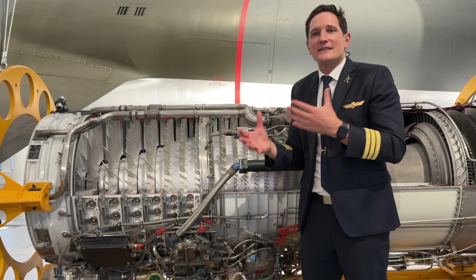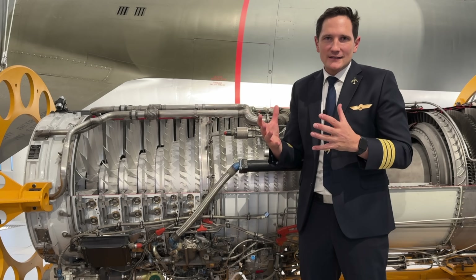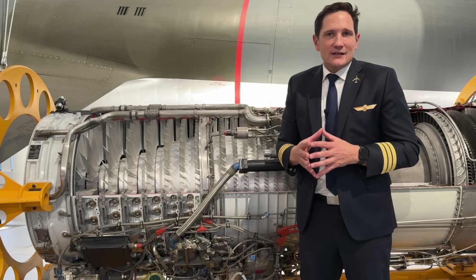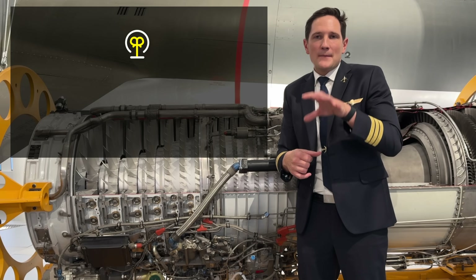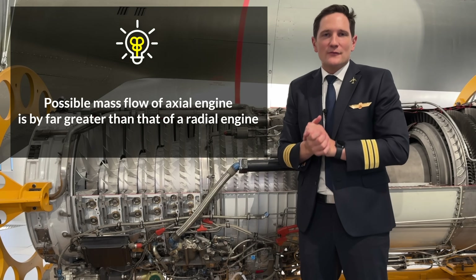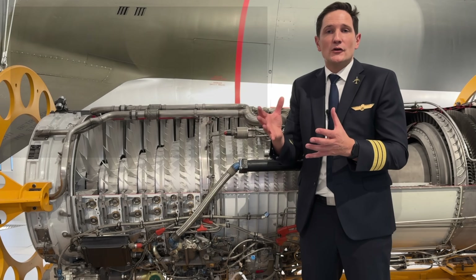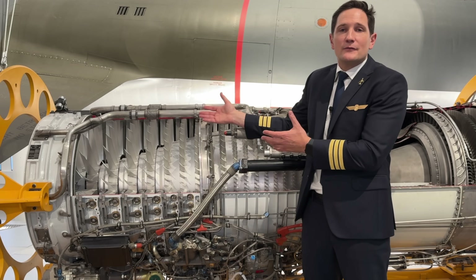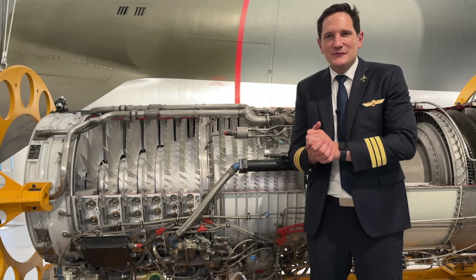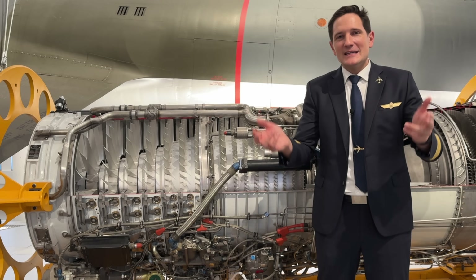This is an advantage of the radial jet engine, which is able to overcome bigger gradients with fewer stages. However, one reason why axial jet engines are used nowadays is that the possible mass flow is by far greater than that of a radial engine. Fun fact: if for some reason the flow through the compressor is disturbed, a reverse flow can be the result, which would lead to a compressor stall. Would you want us to record a video on radial jet engines? Please comment below.